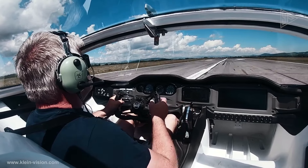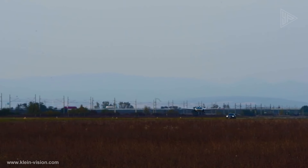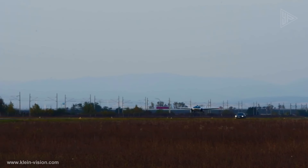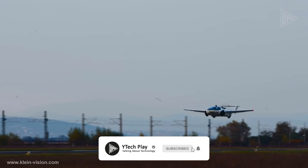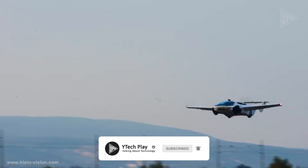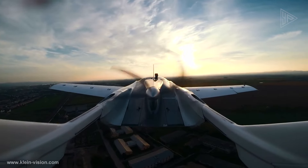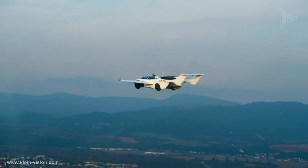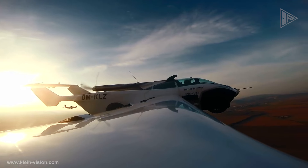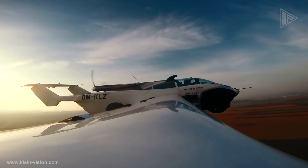The AirCar is designed with retractable wings, folding tail surfaces, and a parachute deployment system for safety and efficiency. It is driven by a 160-horsepower BMW engine, allowing it to reach a maximum cruising speed of 190 kilometers per hour and fly at an altitude of 8,200 feet.